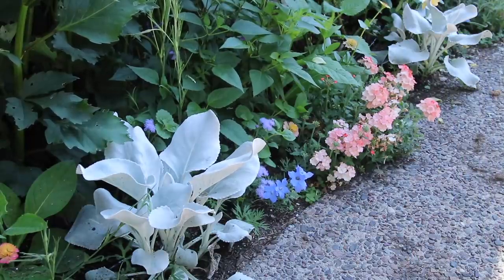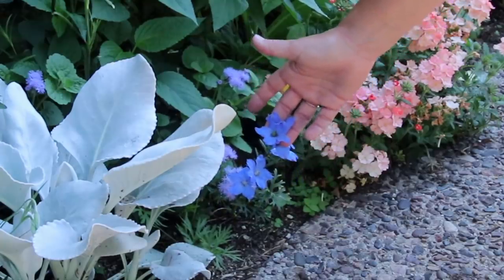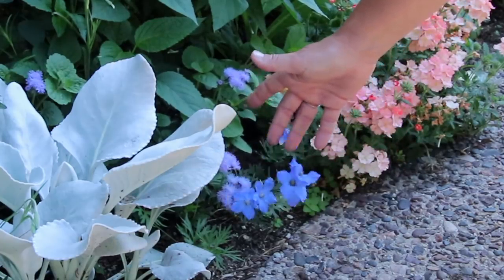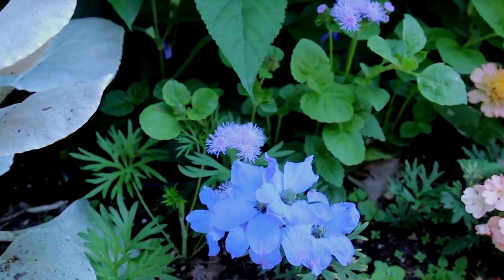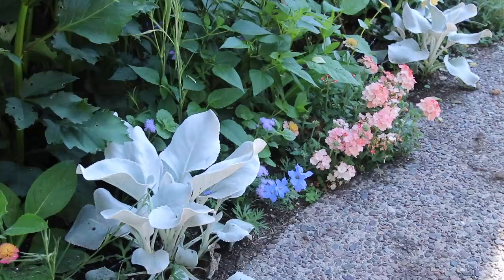The front border alongside the house deserves its own video, but I wanted to point out one flower: the delphinium Cheer Blue, which I started from seed in a seed video back in mid-March. It's not particularly floriferous at this point, but that color is absolutely iridescent and gorgeous.